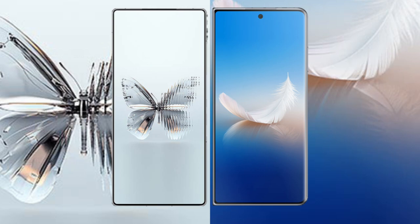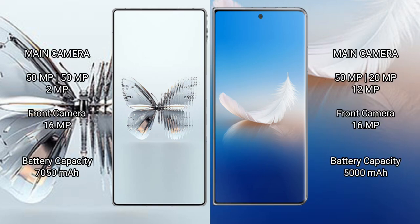The Red Magic 10 Pro Plus has a triple rear camera setup: 50MP, 50MP, and 50MP, with a 16MP front camera. The Honor Magic Vs2 also has a triple rear camera setup: 50MP, 20MP, and 12MP, with a 16MP front camera. The Red Magic 10 Pro Plus has a 7,050mAh battery with 120W fast charging support, while the Honor Magic Vs2 has a 5,050mAh battery with 66W fast charging support.